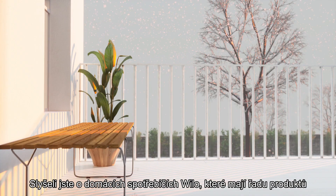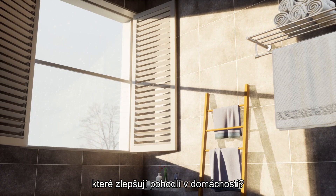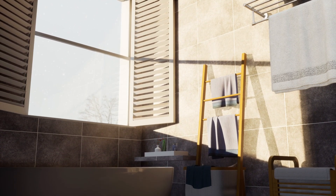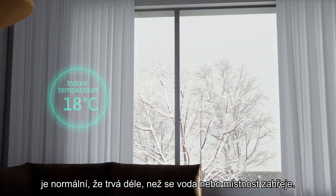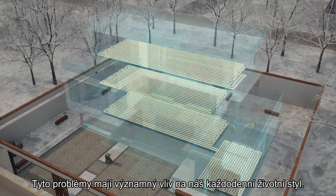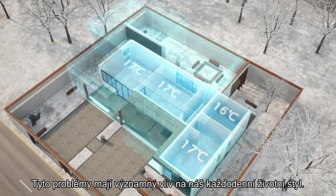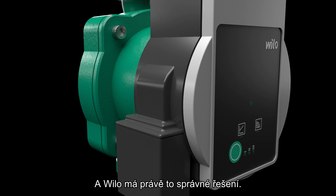Have you heard of Willow Home Water Appliances, which has a series of products that will upgrade the water consumption experience in a household? During winter or cold weather, it is normal to face a longer duration for water or room to heat up. These issues have a significant effect on our daily lifestyle, and Willow has just the right solution to it.